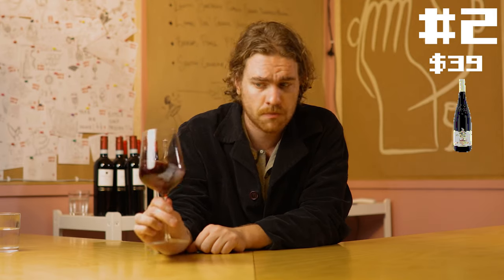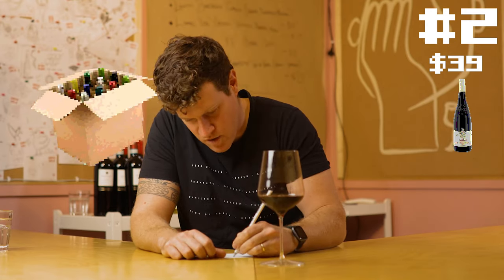39 bucks? Fine. I'm evaluating this at 39. Alright, I've changed my mind — I'm going to jump that up to another 12 bottles.